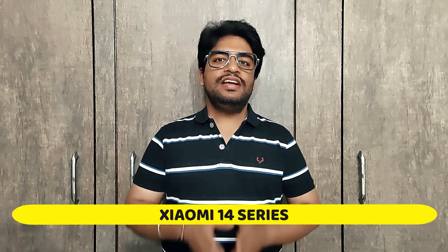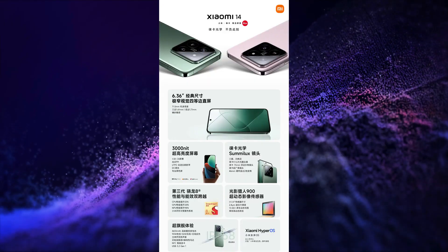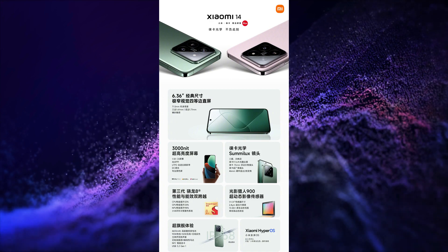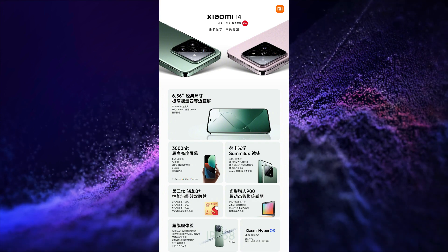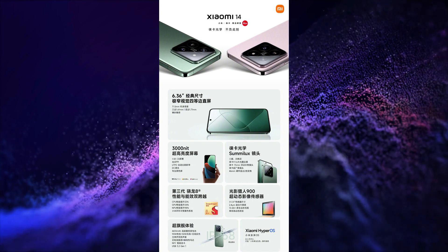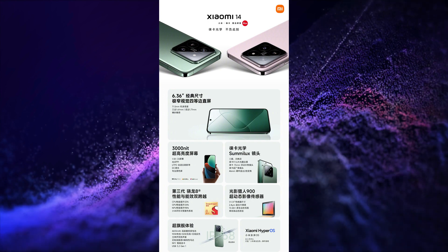Xiaomi launched its Xiaomi 14 series in China. The first smartphone launched is Xiaomi 14. This smartphone has a 6.36-inch, 1.5K resolution, 120Hz refresh rate, 3000 nits peak brightness, Gorilla Glass Victus protection, Dolby Vision, HDR10 Plus, HDR Vivid, LTPO OLED display.